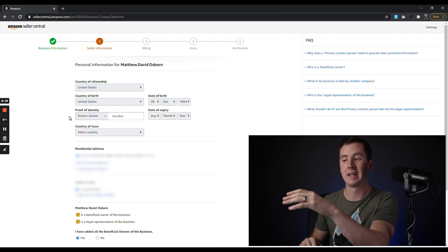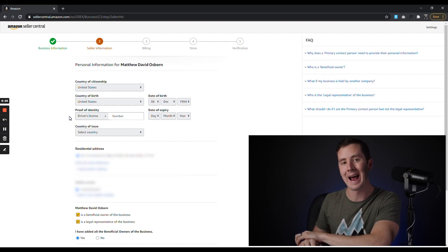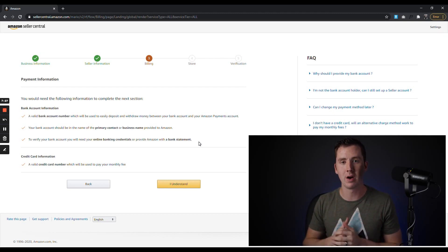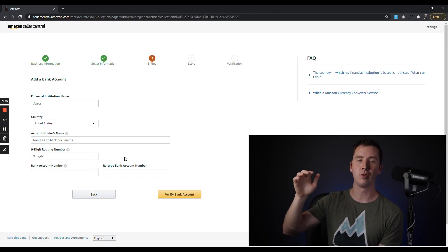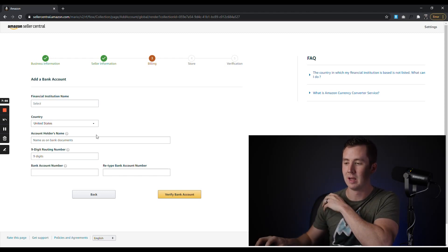This is also the page where, after you select your citizenship and country of birth, you'll be inputting either your ID or your passport. It will request that after you select the country you live in and where you were born. Next you'll be on the billing section. This is where you put in your bank account information — where they can charge you for your monthly recurring fee, storage fees, Amazon fees, and things like that. It's also where they'll deposit money into. They'll clarify that the bank account needs to be valid, and you'll need to hit 'I Understand' to get to the next page.